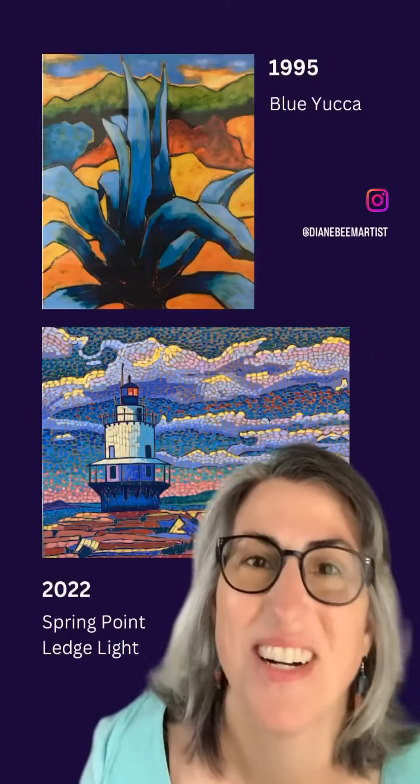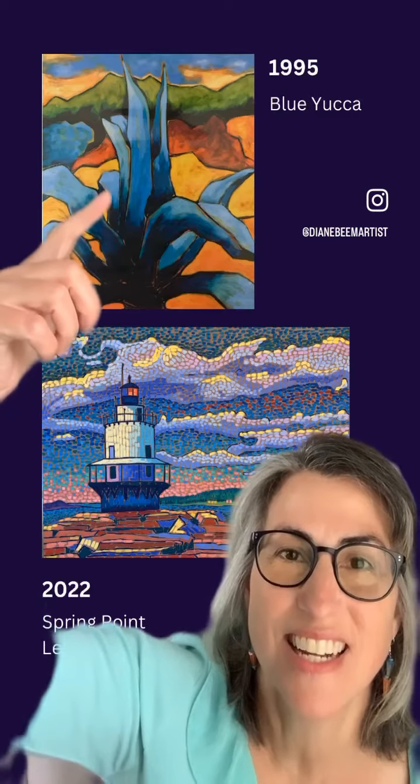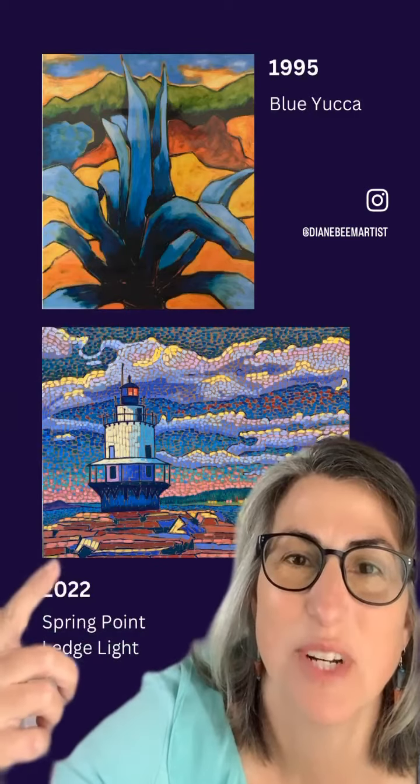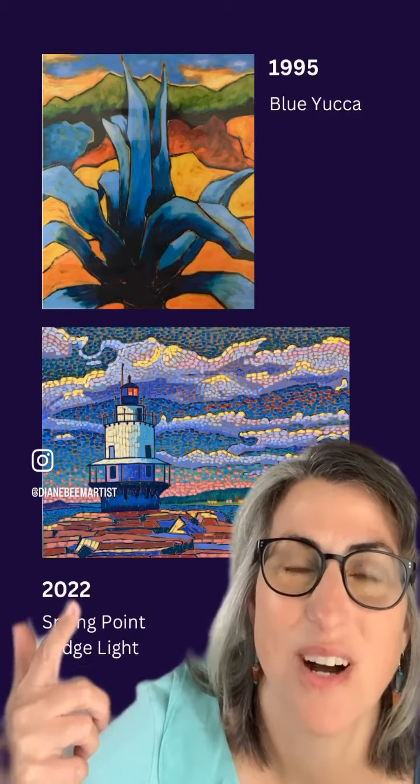Hey guys, so look at this. Blue Yucca 1995 and Spring Point Ledge Light 2022. Wow!